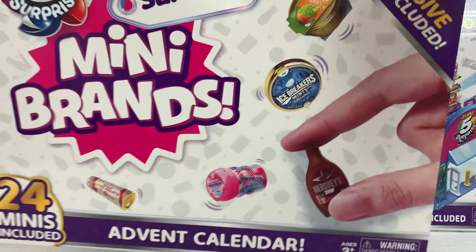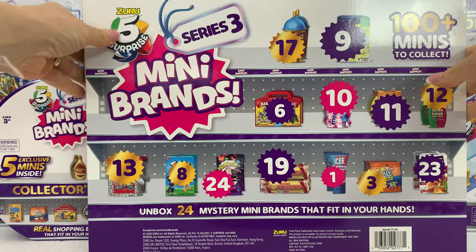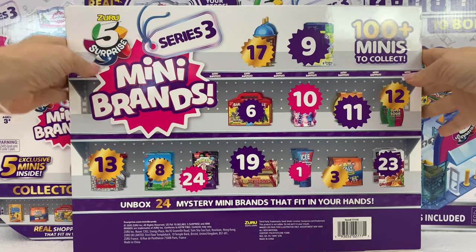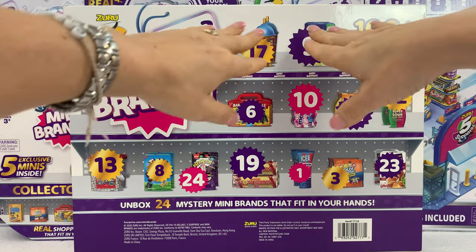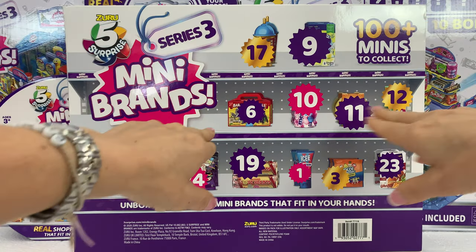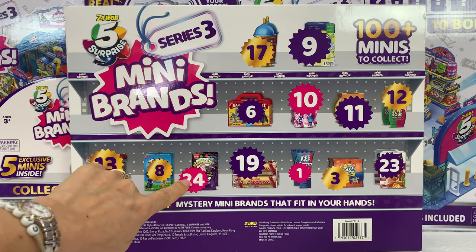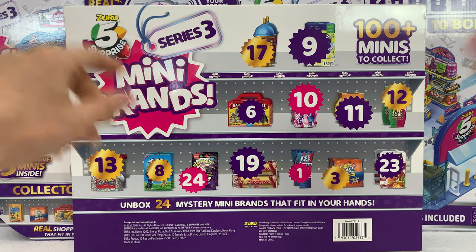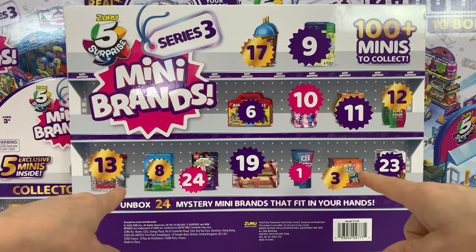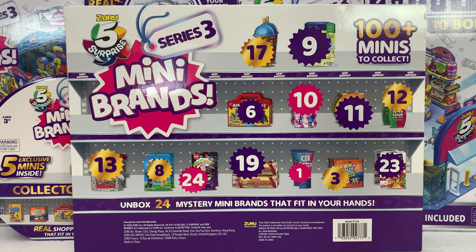Let's see the back. We have different numbers, we have different minis, but we just don't know if number 24 is going to be Warheads. So we are going to have to open it in order to know. Unbox 24 mystery mini brands that fit in your hands. Awesome! Let's do that.